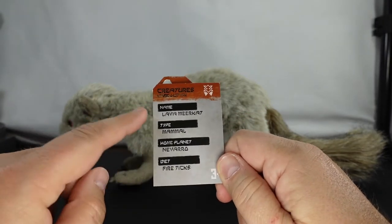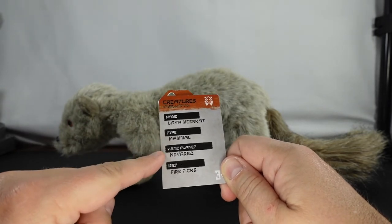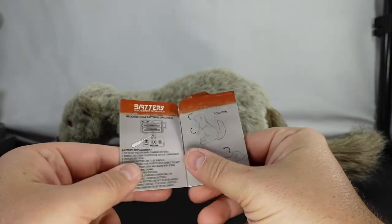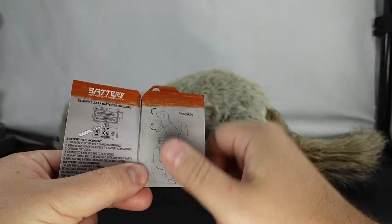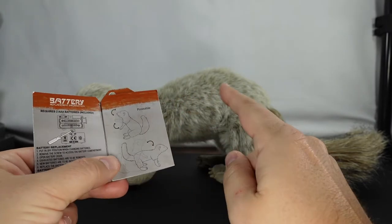As you can see, the name is Lava Meerkat, the type is mammal, home planet is Navarro, and the diet is Firetix. It's for ages three and up. It does require two AAA batteries, which are included — they pull the little tag to activate it within the Creature Stall.